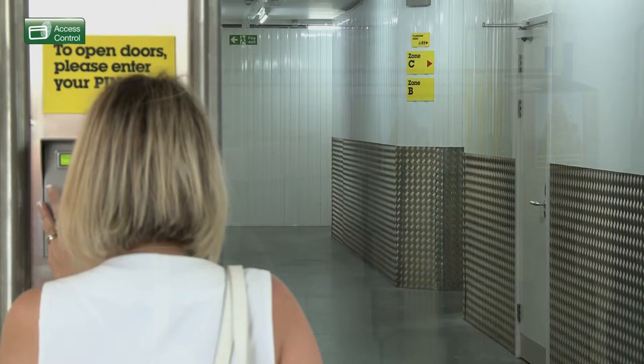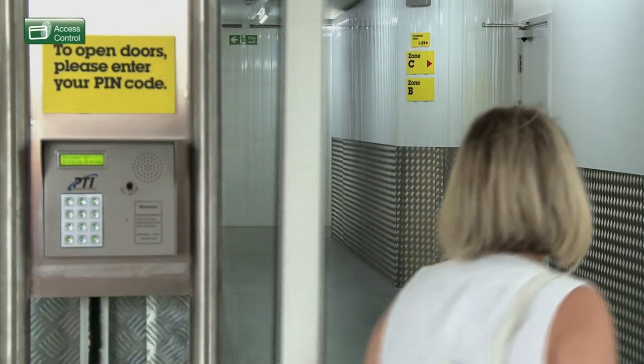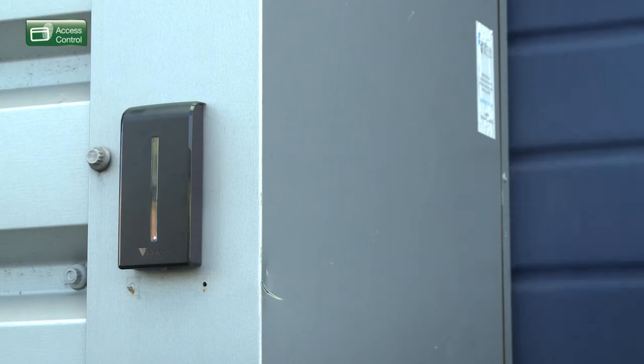At DS Systems we provide access control for a wide range of organisations, including offices, self-storage facilities, factories, leisure and golf clubs, schools, warehouses and apartment blocks.